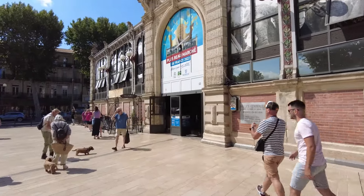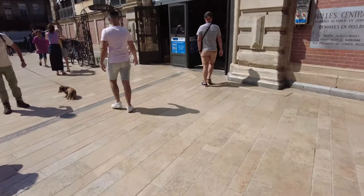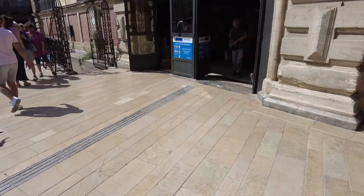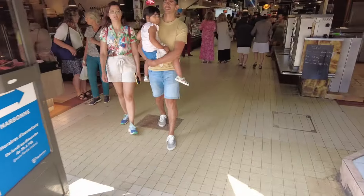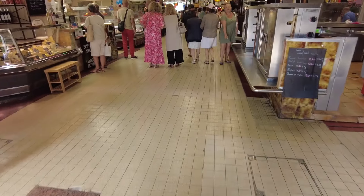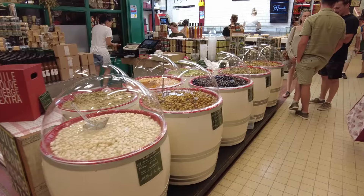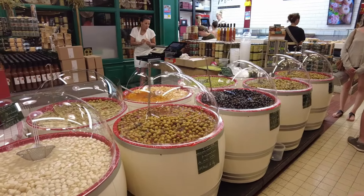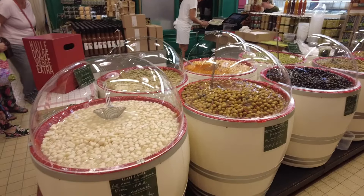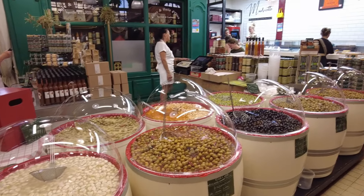We're going to explore what's inside this hall. I'm hoping it's a food market — it has that sense about it. Oh yes, perfect. Olive shop — look at that. And those are pickled garlics. Giant vat of garlic. Amazing. All these olives.